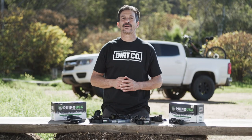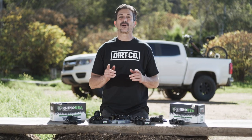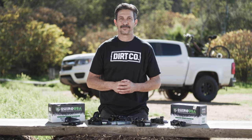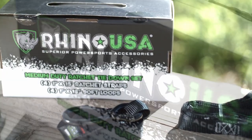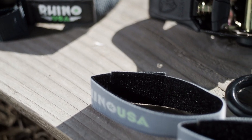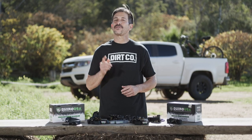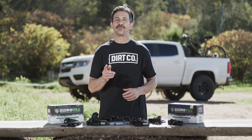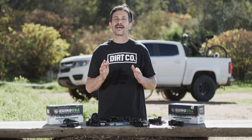Hey guys, Mike Caffro here, and today we're going to be showing you the Rhino USA medium-duty ratchet tie-down set. Rhino USA, the global leader in strap technology, is now making a convenient medium-duty ratchet set to tie down cargo like kayaks, bicycles, surfboards, or even small ATVs and motorcycles.